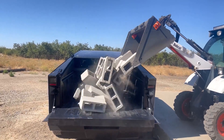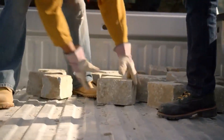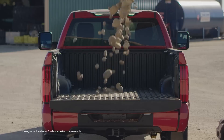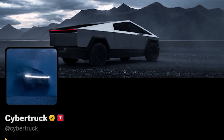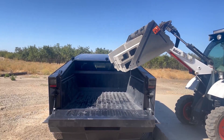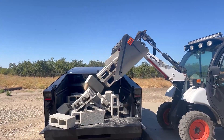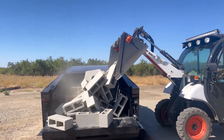The Cybertruck offers a pretty unique take on an electric pickup, though a brief new video from Tesla emphasizes that it can take a beating just like any other work truck. The Tesla Cybertruck account on X shared a video of the Cybertruck taking a dump this week, showing a bobcat as it dumps a huge pile of cinder blocks into the vehicle's bed.